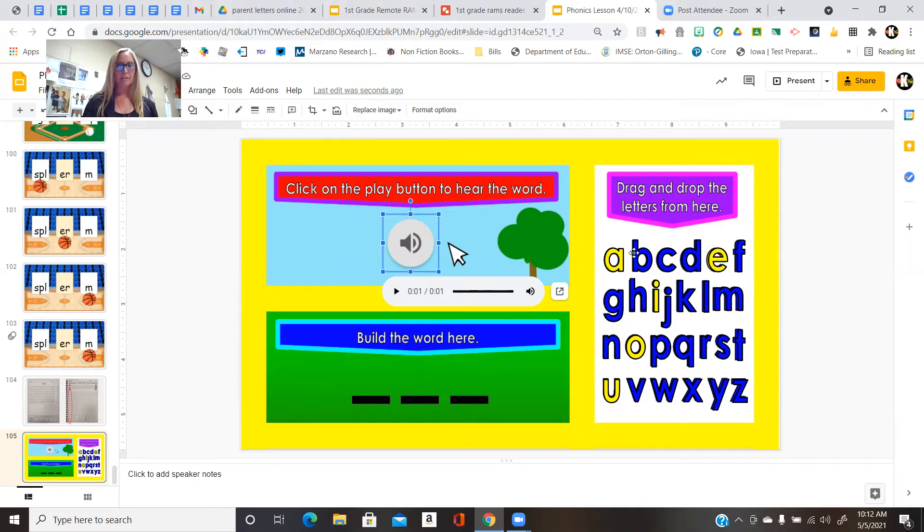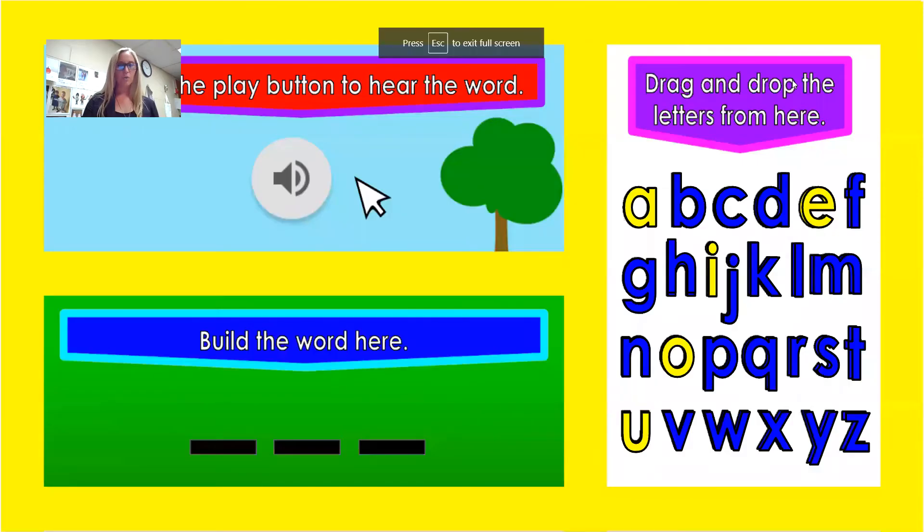We're going to keep practicing that E-R pattern all week. Make sure you have your reading fluency packet with you every day this week. I will see you all tomorrow. Keep learning, keep reading. See you all soon. Bye!